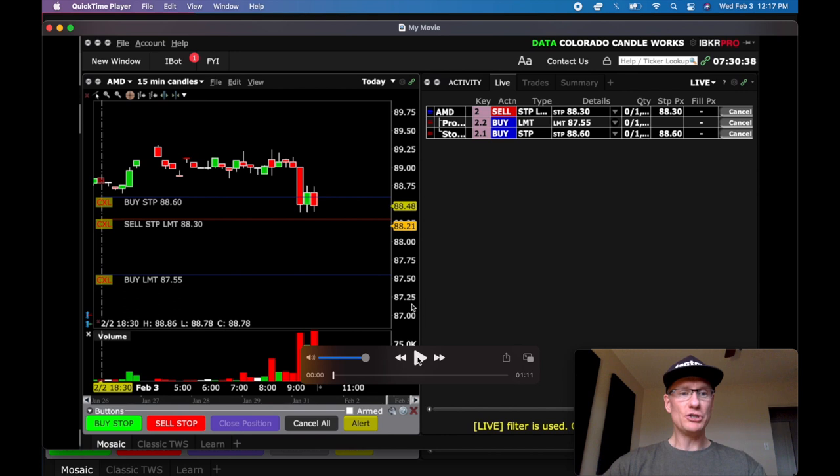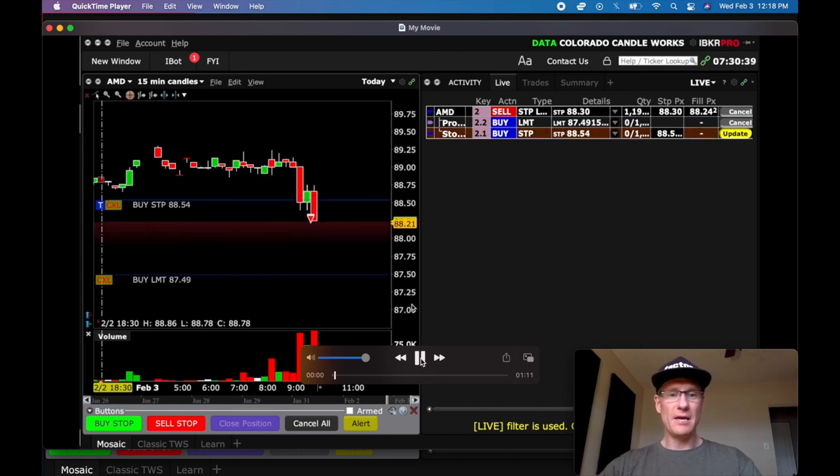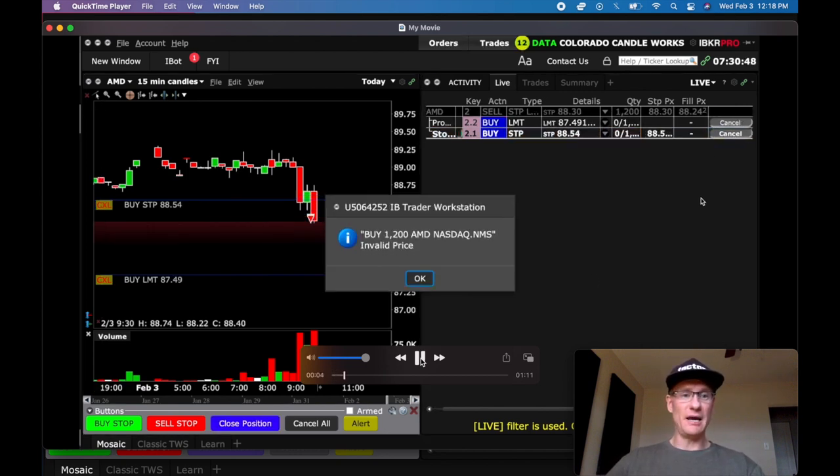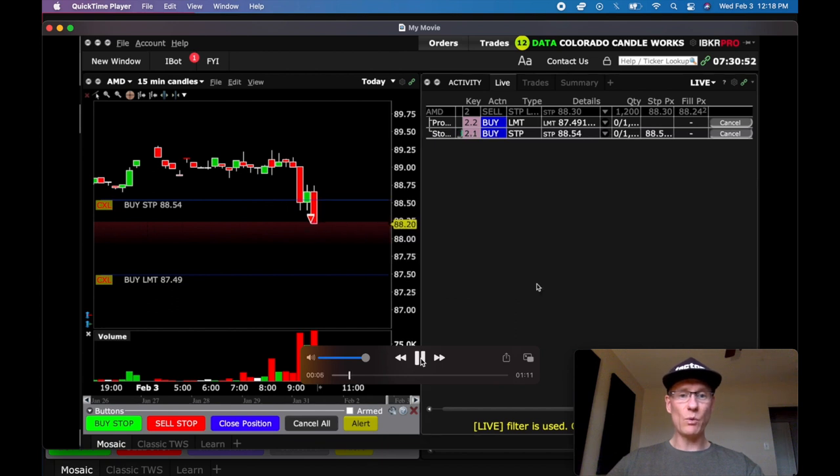I'm looking to get short at 88.30 — that's my sell order. My stop is 88.60, 30 cents higher, and I've got a 75-cent target based off my fill price. We get triggered fairly quickly in the day and now we're short 1,200 shares — full size for me.